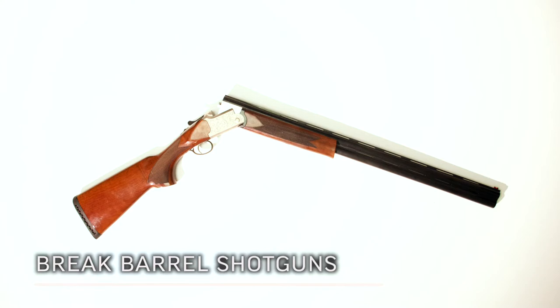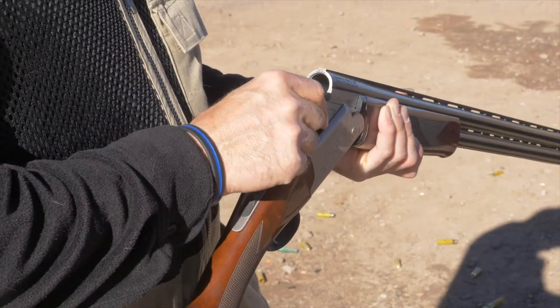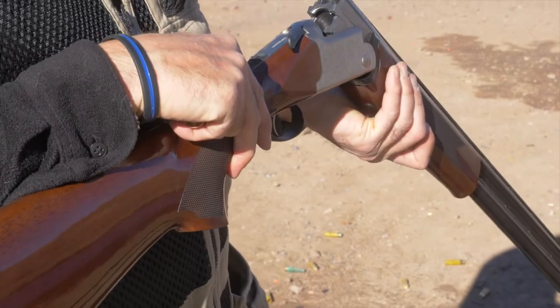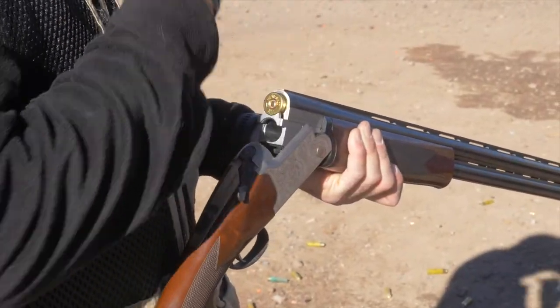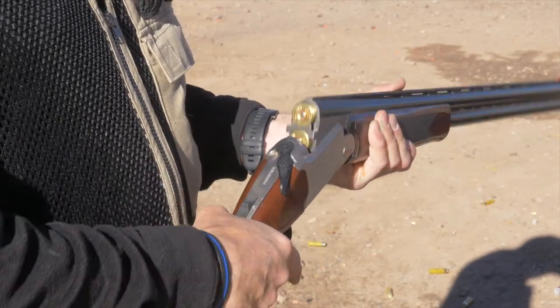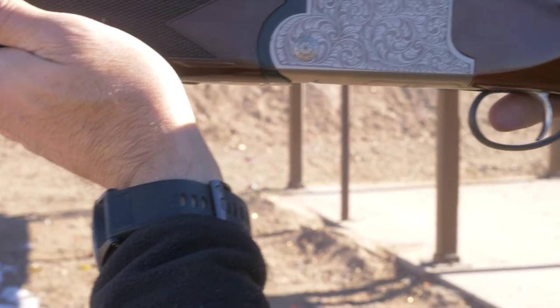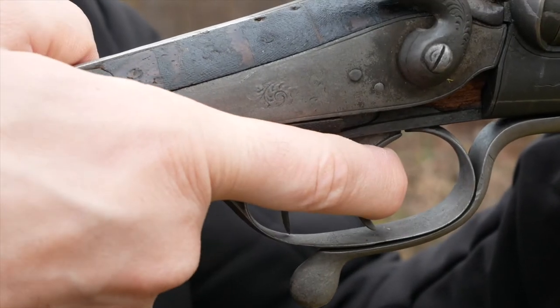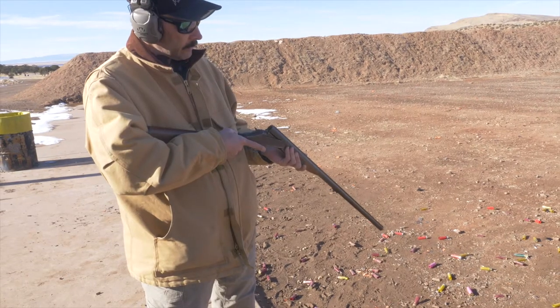Break barrel shotguns describe guns that have one or two barrels and break open at the action for loading and unloading. They open by way of a lever that allows the action to open at the hinge. Ejectors inside the chamber remove the shells from the chamber when the action is opened. Closing the action cocks the gun, or it is cocked by an external hammer. A multi-barrel break action shotgun may have one trigger that fires a different barrel each time it is pulled, or two triggers that each fire a single barrel. They may also only be a single-shot shotgun that has just one barrel.